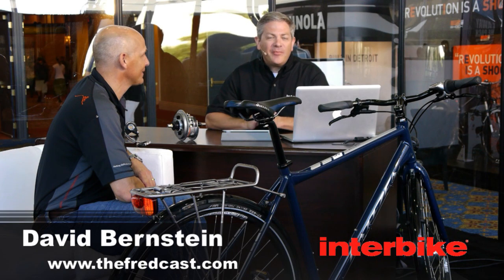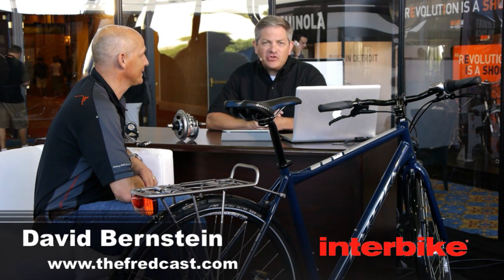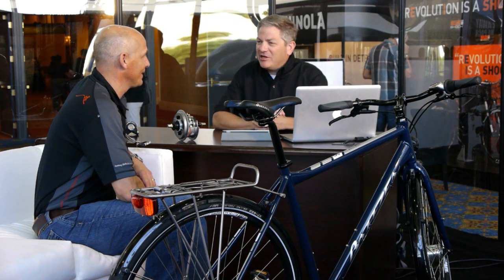Welcome back to Good Morning Interbike. We're still here on the third day of the show. I'm very excited to have with us right now from Fallbrook Technologies — you might know the brand name NuVinci — we're talking to the president of the company, Al Norton.